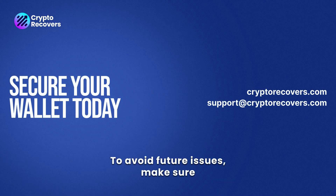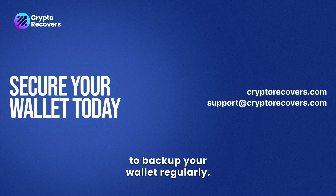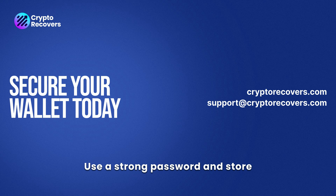To avoid future issues, make sure to back up your wallet regularly, use a strong password, and store your wallet.dat file safely. These simple steps can prevent serious loss down the line.